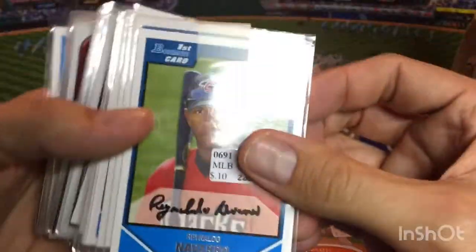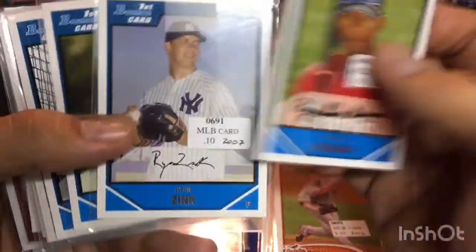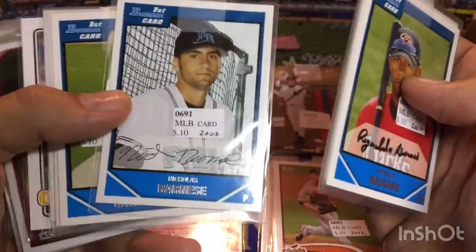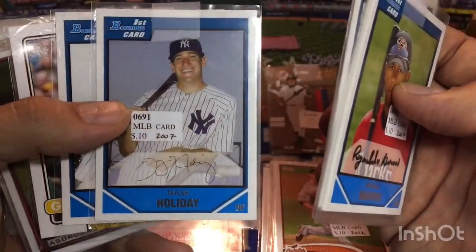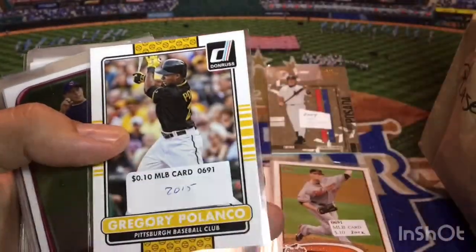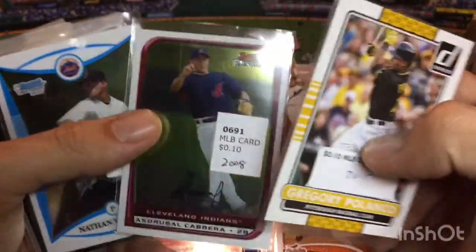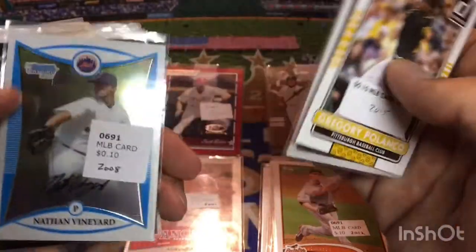Second pack of this group — this is 2008 Bowman paper. Ronaldo Navarro, don't think he did anything. Ryan Zink, Kyle Lotzkar, Nicholas Barnice, Austin Gallagher — haven't found a guy I know there. Taylor Holliday, Brant Rustich, none of those guys really made an impact. We've got a 2015 Donruss card of Gregory Polanco. We've got an Azdrubal Cabrera — he's still hanging on. Won a World Series last fall with the Washington Nationals.